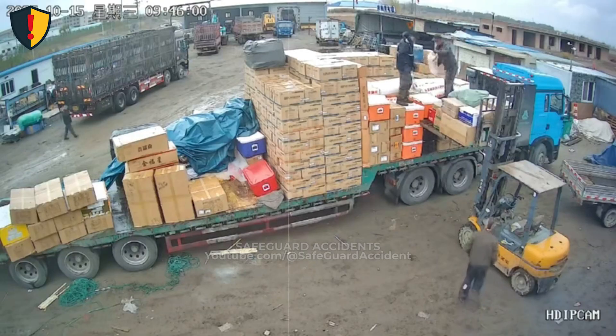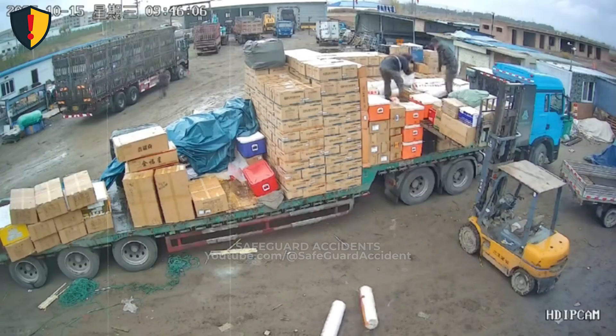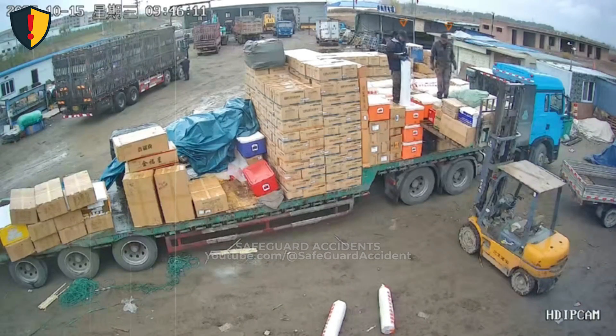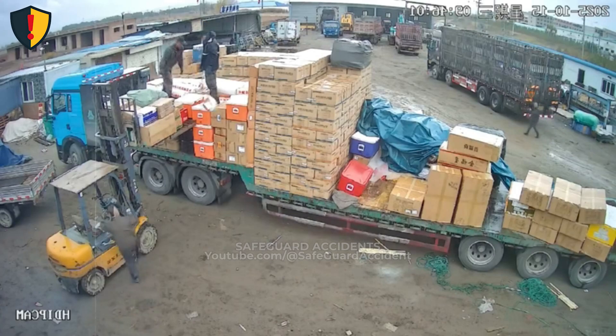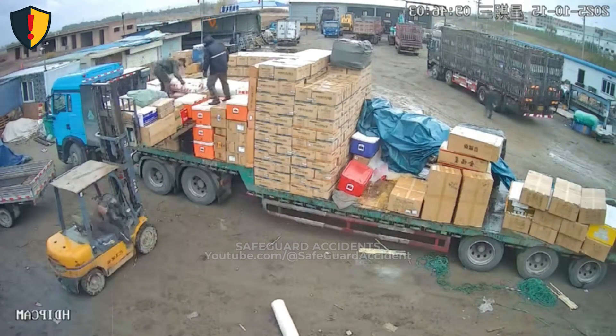In a busy freight yard, a flatbed worker prepares to drop cargo from above while the ground-level zone is still active. Never ever release or drop anything from a flatbed until you have positive confirmation the ground below is clear. Use an agreed signal, a spotter, and a defined exclusion zone. Dropping an object from a height is an energy event.